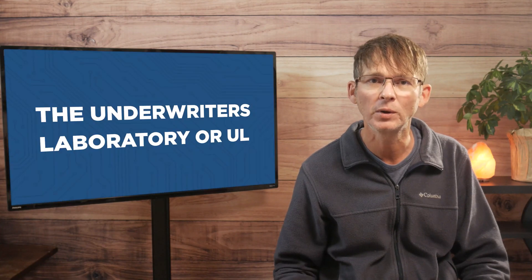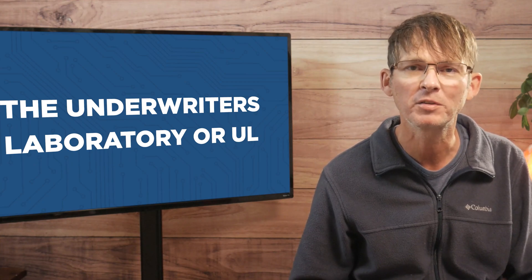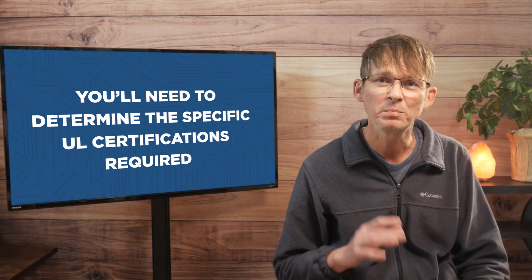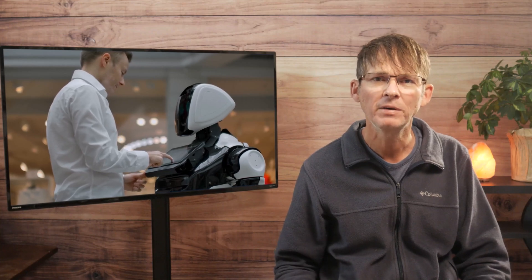That being said, you don't ever want to skip out on safety regulations. Retailers and any product liability insurance company are going to require that your product have UL certification, and you don't want to risk injuring someone and possibly having a lawsuit filed against you. There's not just a single UL requirement — you'll need to determine the specific UL certifications required for your product. You may have a UL standard for your entire product, but then there will also be UL standards you'll have to meet for individual components in your product.